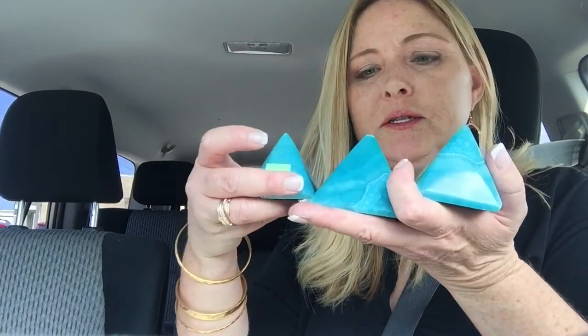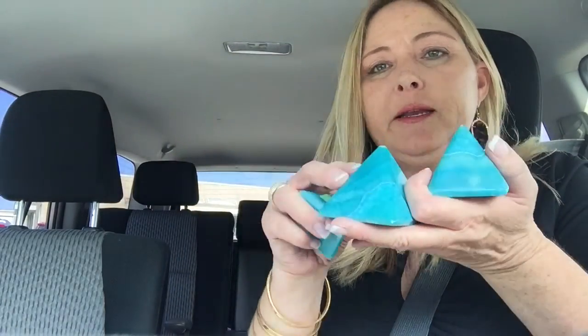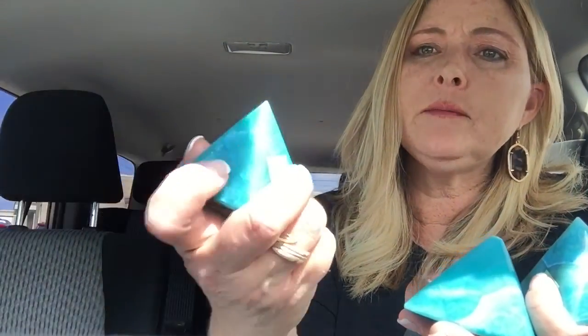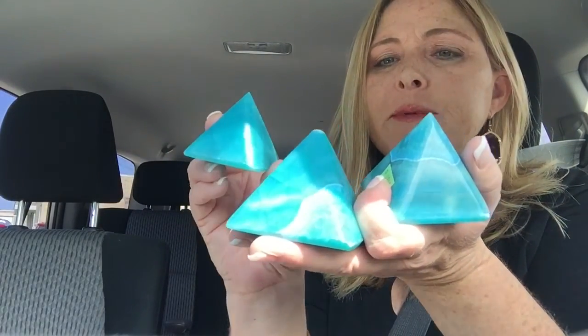I took geology in college and I've always had a love for rocks and fossils. I picked up these little triangles — there are three of them and they were 99 cents each. This one's kind of chipped at the top, but not too bad. I don't know what kind of stone they are but they're really pretty. I thought these would look really pretty in my bathroom — it has kind of a beachy theme.